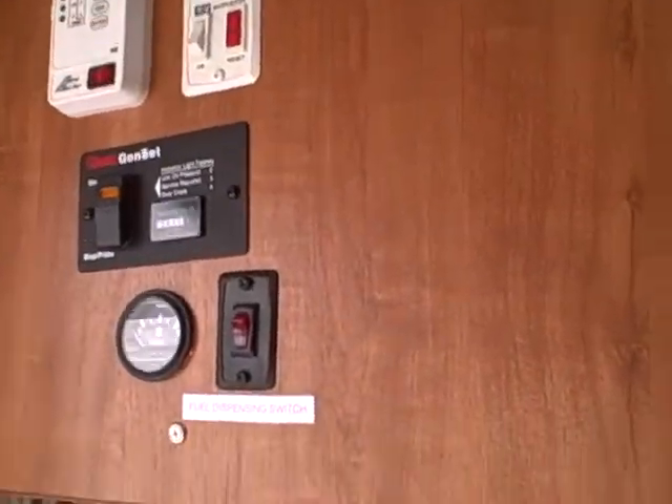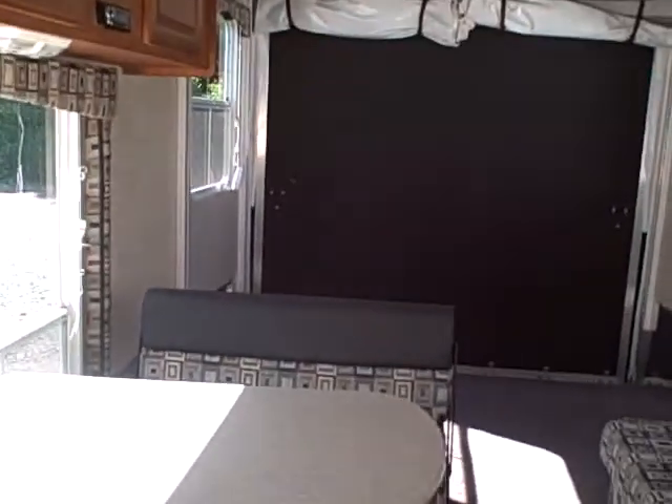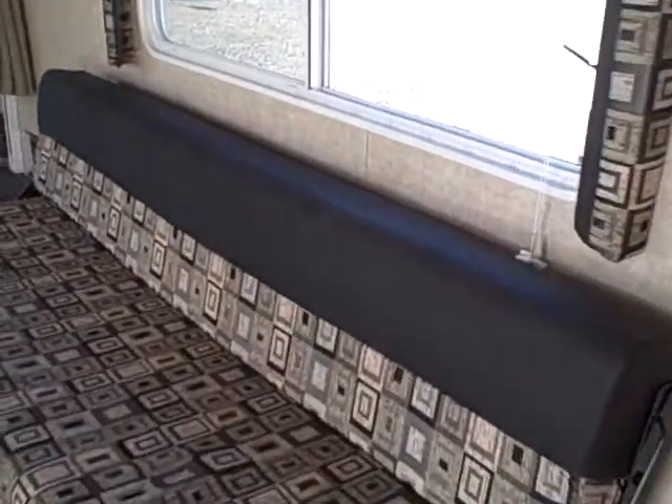Here's your control panel for your generator, fuel stations, tanks, and that sort of thing. We have three couches — two of them make the dinette booth. These all fold up if you want to put your toys inside so you can anchor them to the floor.